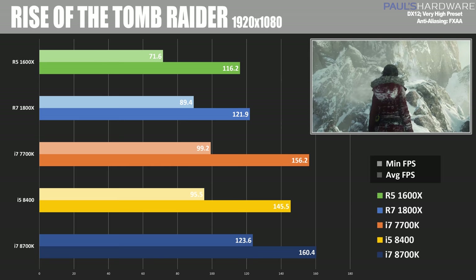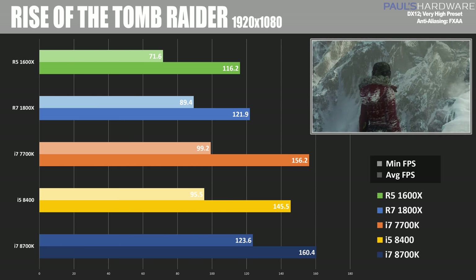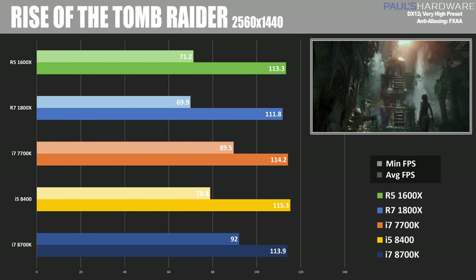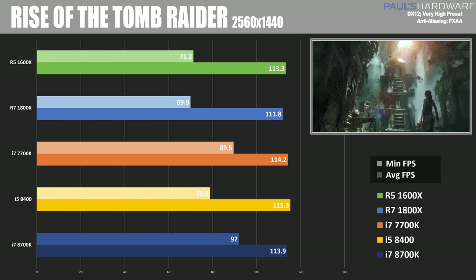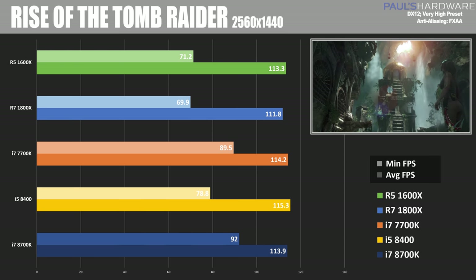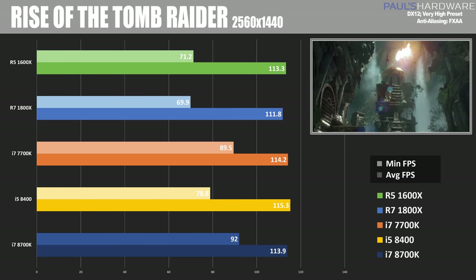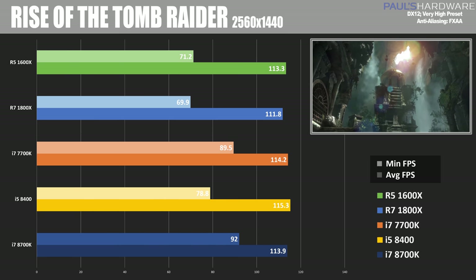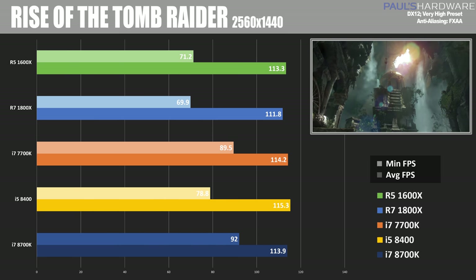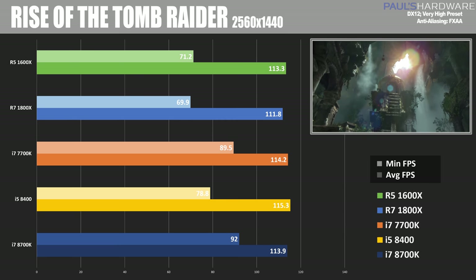That does show an advantage for the 8700K, however this is much more evident at 1080p, whereas when you move up to higher resolutions such as 1440p and 2160p, at 1440p we're all at around the 110 to 115 frames per second mark with no clear leader. Although you might look at those minimum frame rate numbers and say the 8700K does seem to be keeping those annoying low frame rate moments from happening, so that is something to consider as well.